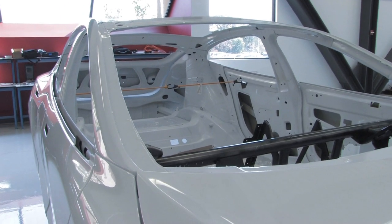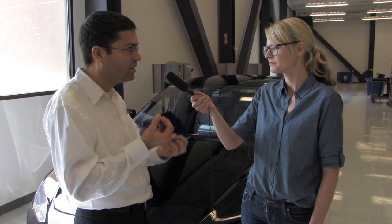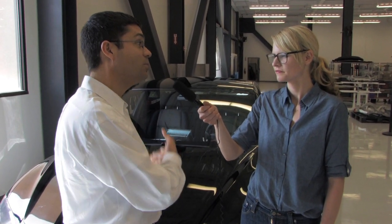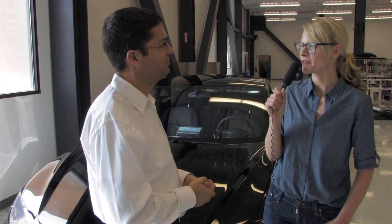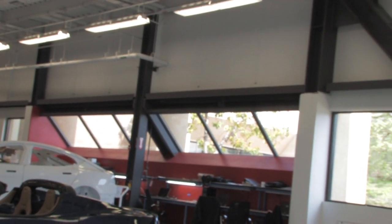What are some of the differences between the alpha, beta, and final production? With every phase, the car becomes more production-representative — the materials become more production-representative, and the vehicle becomes more complete. You can see here we have a few parts still missing. The manufacturing process itself also becomes more production-representative: rather than using prototype tooling we'll use production tooling, and rather than having suppliers work at third-party locations, we'll be making most of those parts and systems in our plant in Fremont, California.